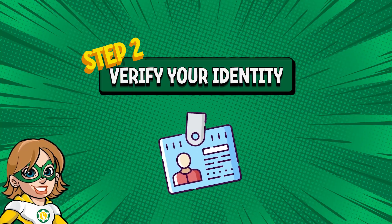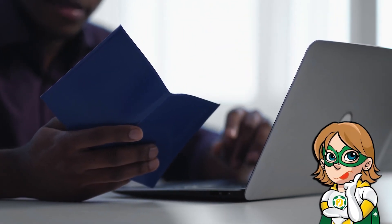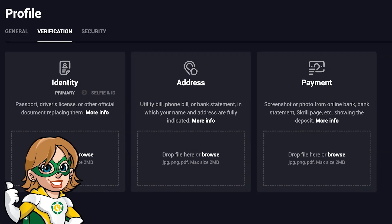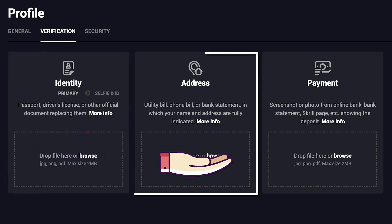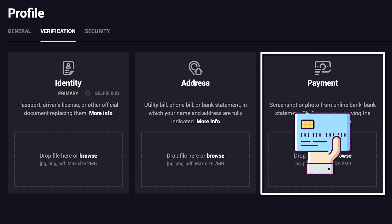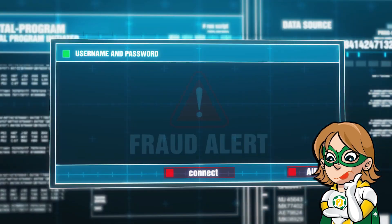Step 2: Verify your identity. Yes, online casinos ask for a lot of personal documents — it doesn't mean it's a scam. Every online casino will ask you to verify your identity before withdrawing. If you go to your profile, they usually ask for proof of ID like your passport or driver's license, proof of address like your utility or phone bill, and proof of payment like a screenshot from your bank showing the deposit. This is a standard security measure to prevent fraud and money laundering.